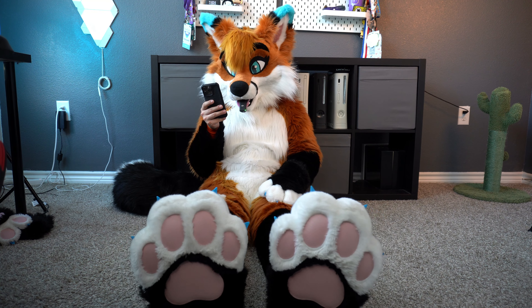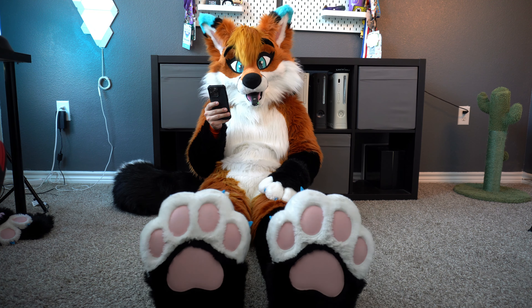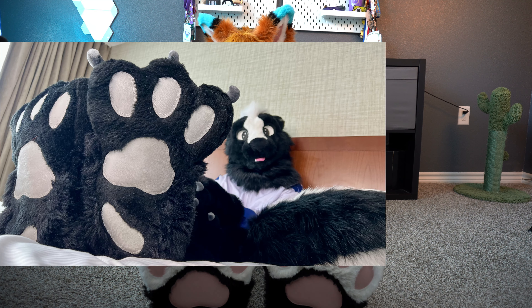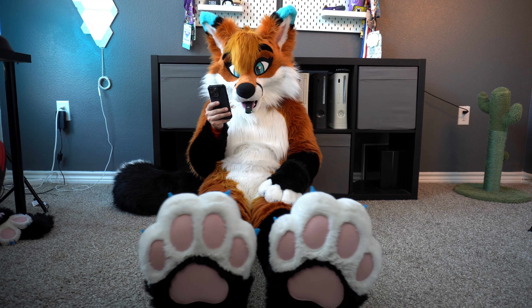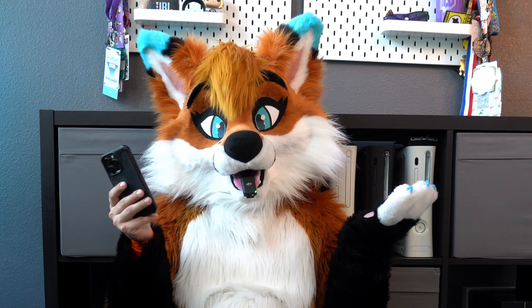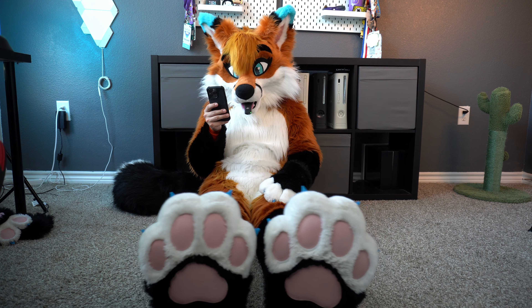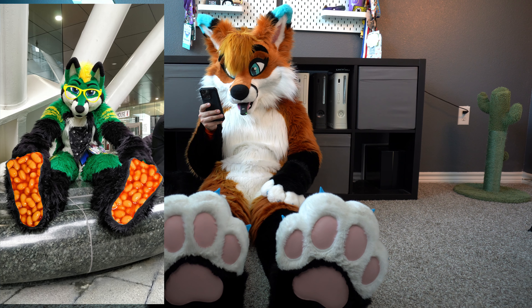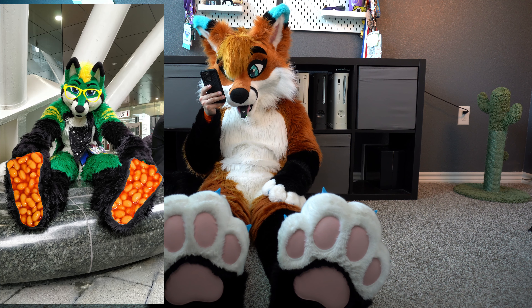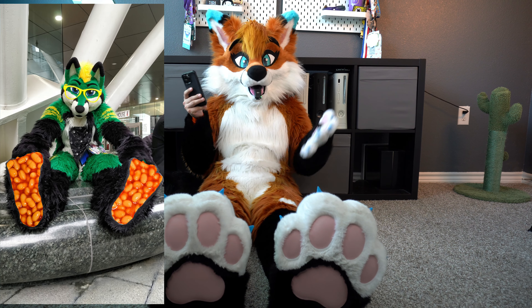Next up is Joseph, and we have these adorable black and white paws. They look very plush, they look very comfortable as well. We also have that extra little bean on the heel of the paw, and nice big white claws on the paws themselves. I would give these an eight out of ten — they're really cute.